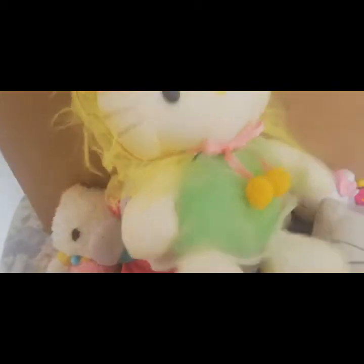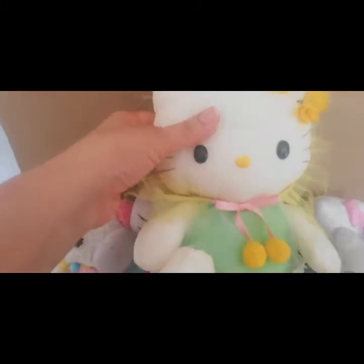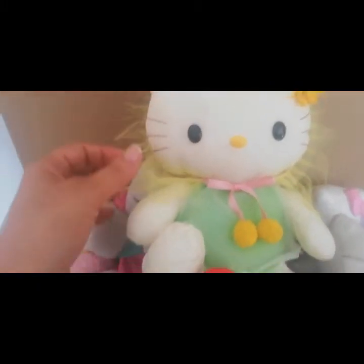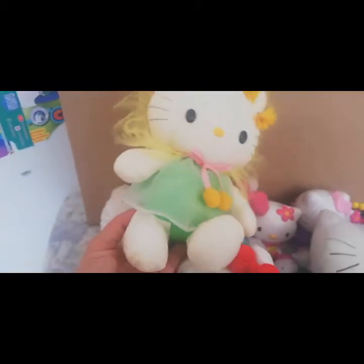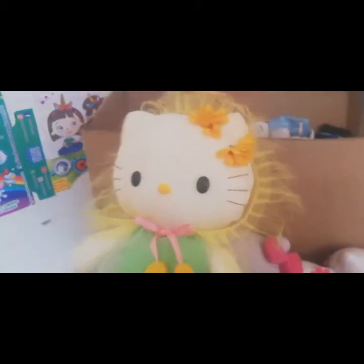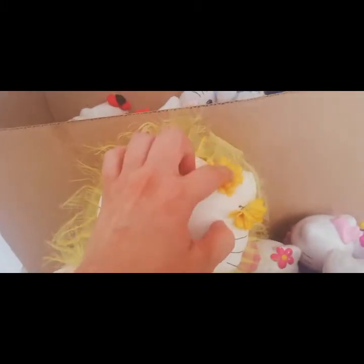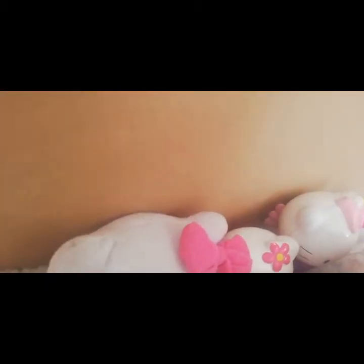Por acá tenemos esta que es así muy tiernecita. Y también es una tela como de seda. ¡Qué linda! Y ella está vestida como de primavera, muy floral. Muy hermosa, mira con estas florecitas más bonitas. ¡Qué hermosas son estas Hello Kitty! ¡Vénganse, chicas!